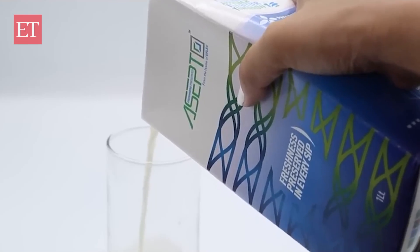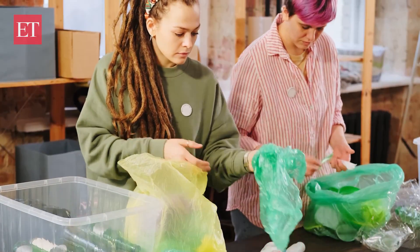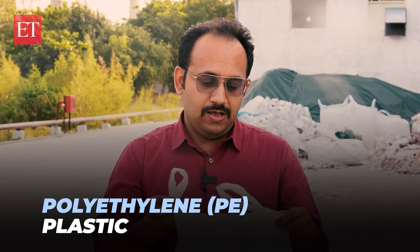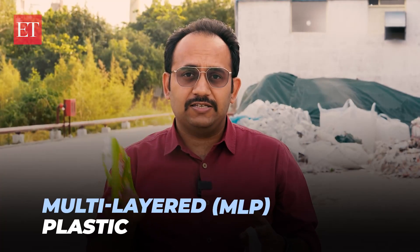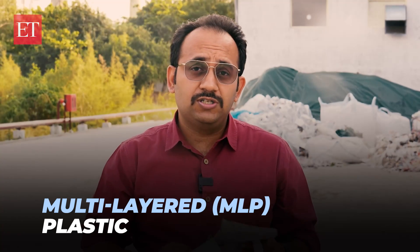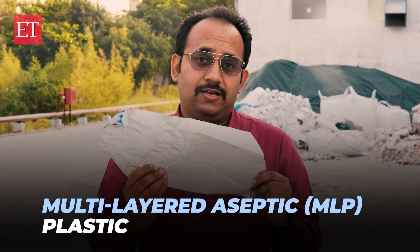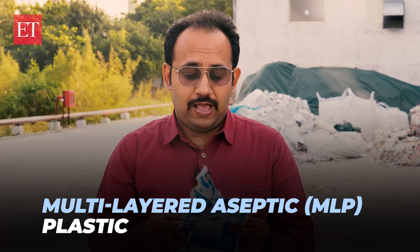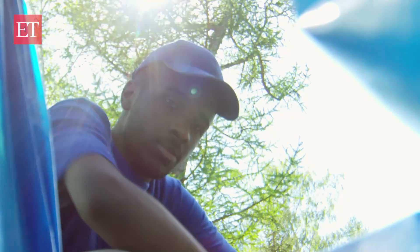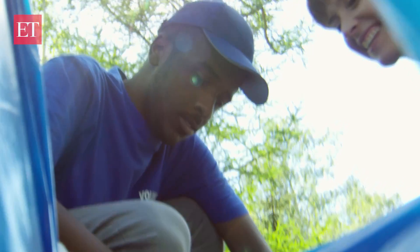One of the biggest problems for plastic is plastic packaging. There are three types of plastic packaging we use in everyday life. First, there are P-plastics like polythene. Then there are MLP plastics like this lace packet here. And the third — the most difficult to recycle — is multi-layer aseptic plastic, because it has three layers: aluminium, plastic, and paper.